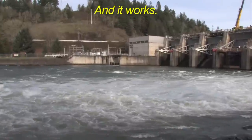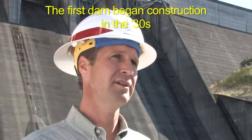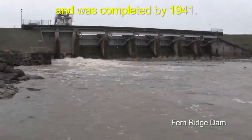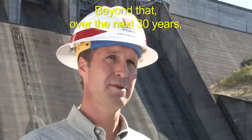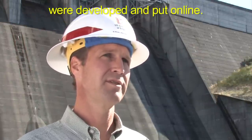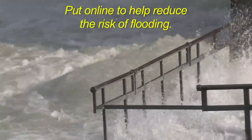And it works. The first dam began construction in the 1930s and was completed by 1941 — that was Fern Ridge Dam. Beyond that, over the next 30 years, the remaining 12 dams that are part of the system were developed and put online to help reduce the risk of flooding.